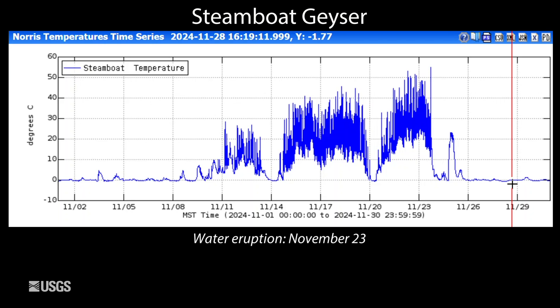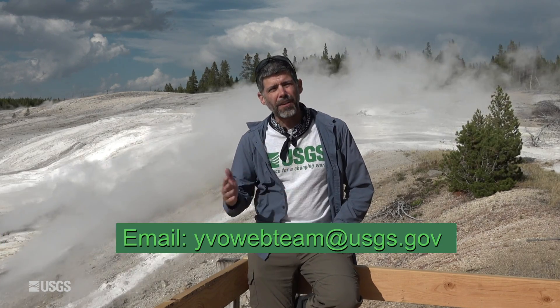Maybe we'll have another one before the end of the year. Well, that's the monthly report from the Yellowstone Volcano Observatory. If you enjoyed this, please hit like and subscribe. If you have any questions, leave us a comment or drop us an email — our address is yvowebteam@usgs.gov. Stay safe, stay healthy, and we will see you next month.